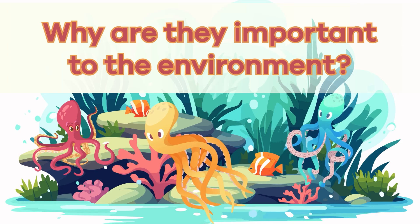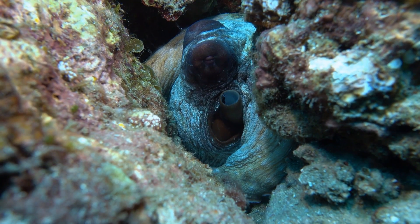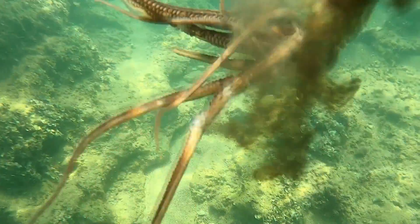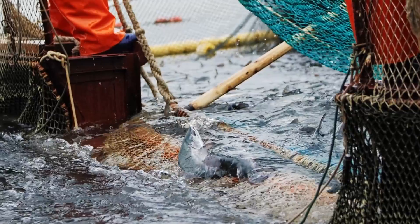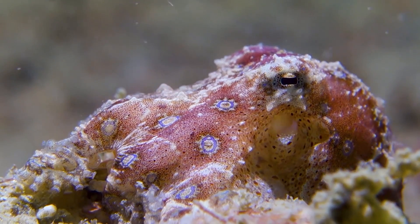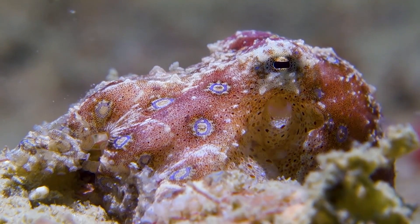Why are they important to the environment? These wonderful and unique creatures play a vital role in their environment because they help control the population of other sea creatures. They also serve as a food source for larger predators, contributing to the intricate web of life in the ocean. Most octopus species are not considered endangered. However, pollution and overfishing can impact their homes in the sea. Humans also enjoy eating octopuses, so ensuring we catch them sustainably and care for their habitats is necessary. By understanding and respecting these incredible marine animals and their environment, we can help ensure that they continue to thrive and contribute to the health of our oceans.